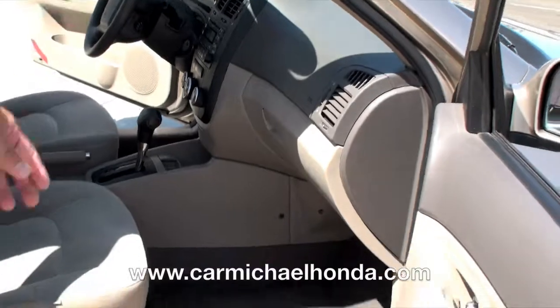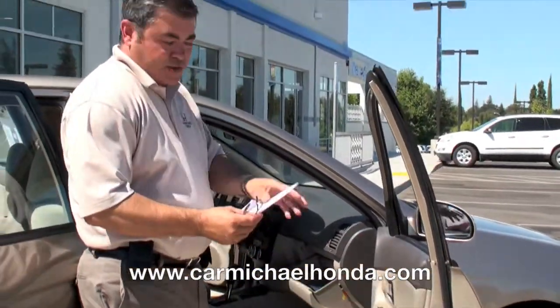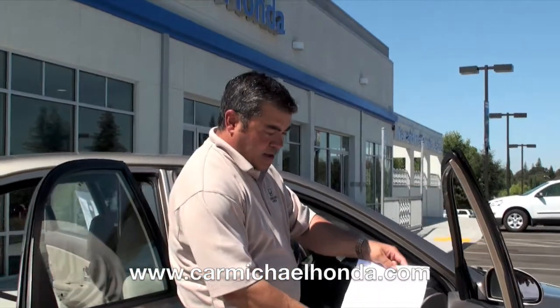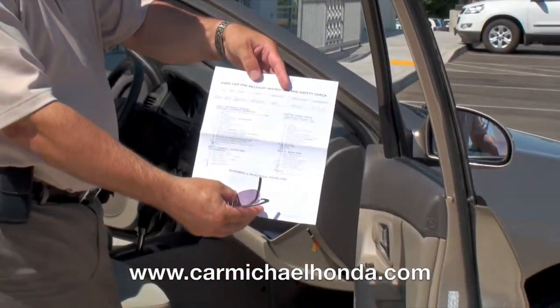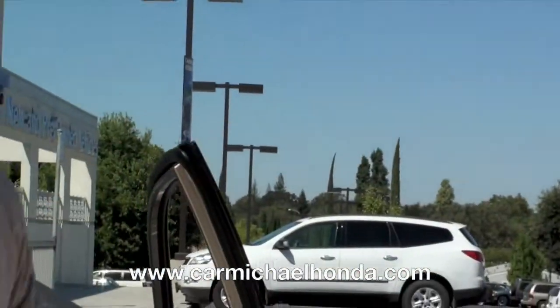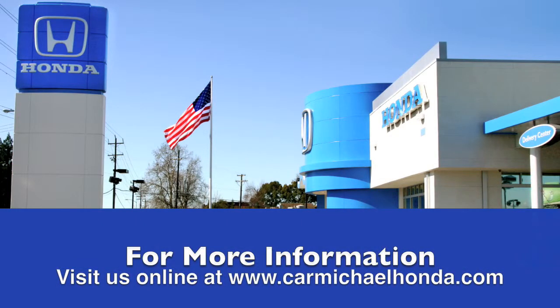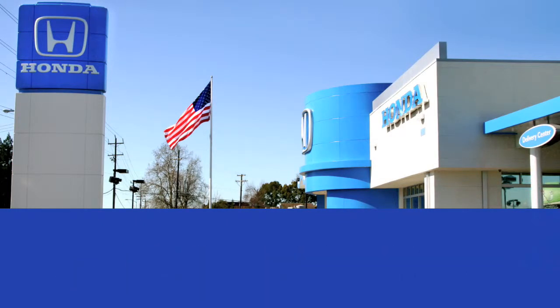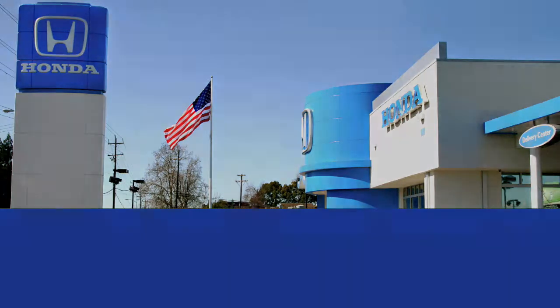And as Rex said before, it's fully equipped. We do a detailed inspection of our vehicles when they come in here at Carmichael Honda. Everything that's been done to this vehicle by our mechanics is listed on this piece of paper. We also have Carfax available. Come down and see Mike Spittler and Rex Schaefer here at Carmichael Honda — we'll make you a great deal. To browse the rest of our inventory, check us out at CarmichaelHonda.com, or stop by right off of I-80 on the corner of Auburn and Greenback.